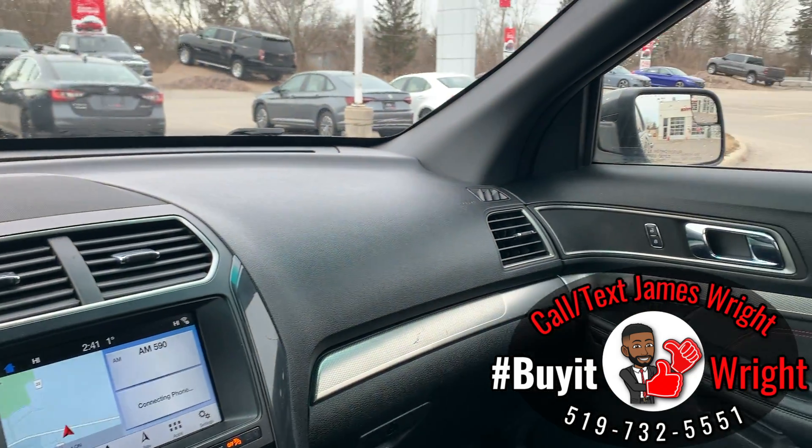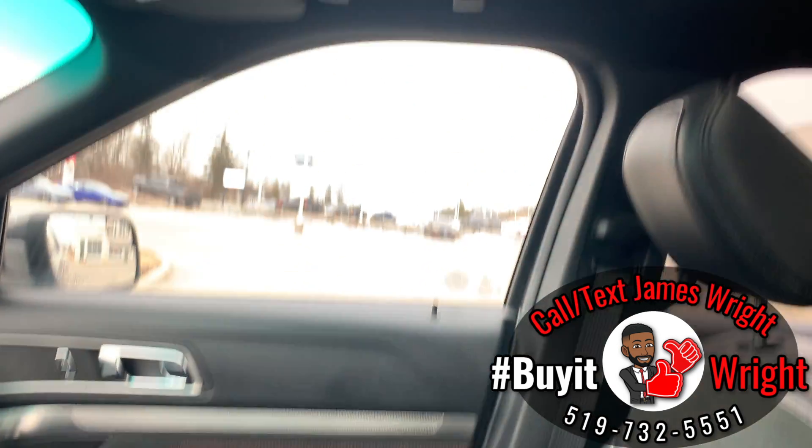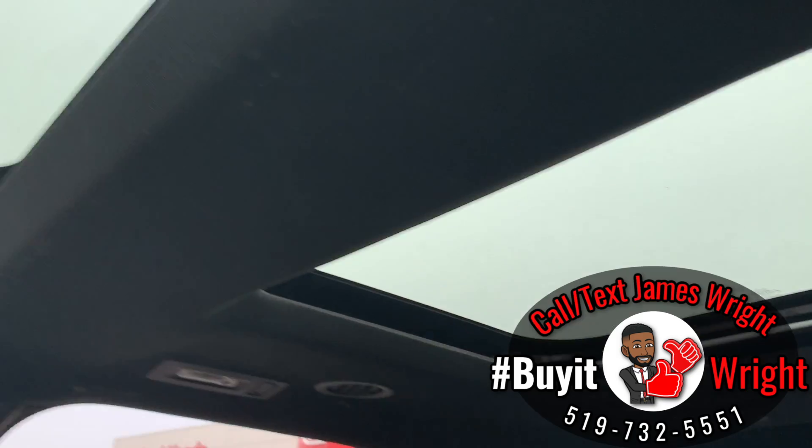As you can see, the interior is in really good shape. It's a nice clean non-smoker vehicle, and you do have not one but two sunroofs.